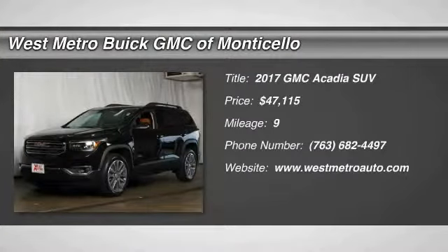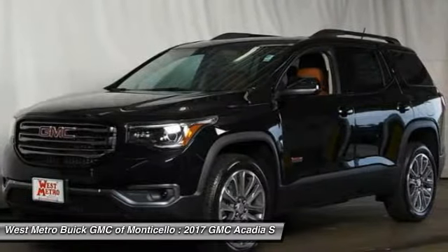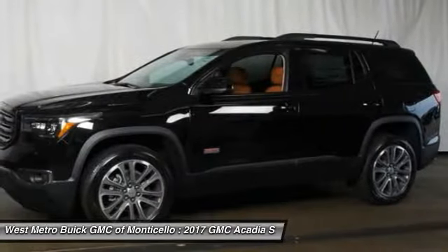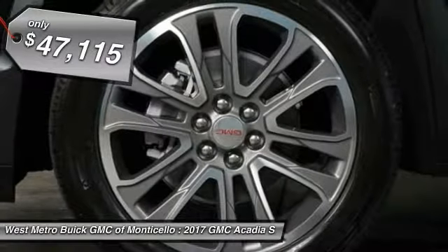The 2017 GMC Acadia. The GMC Acadia offers great capability coupled with exceptional safety, providing better highway fuel economy than any other eight-passenger SUV, advanced technology, and thoughtful ergonomics. The Acadia is a premium utility that rejects compromise and is priced below $50,000.